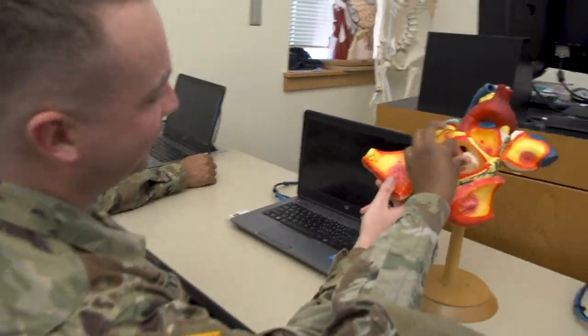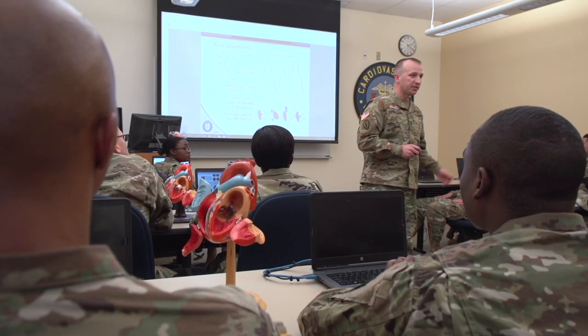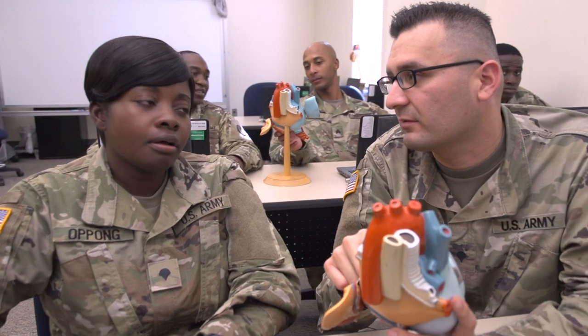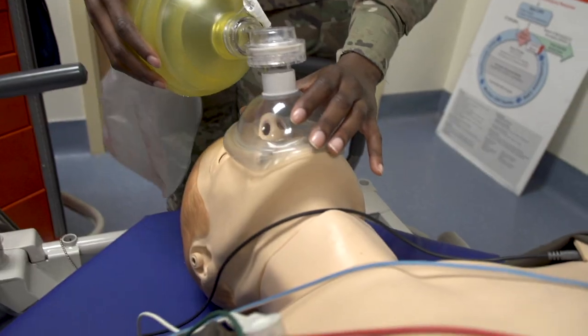In order to classify as a cardiovascular specialist, you must first complete 10 weeks of basic combat training. The Cardiovascular Specialist course is an intensive program consisting of 21 weeks of Phase I didactic instruction,